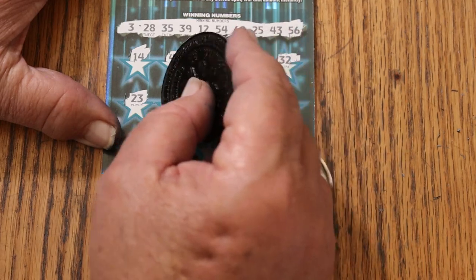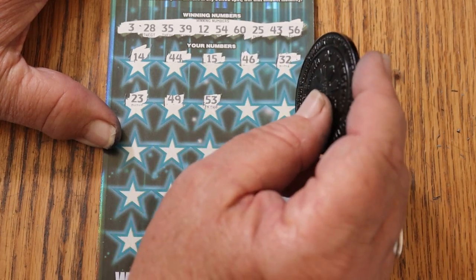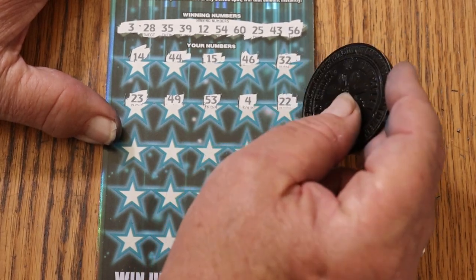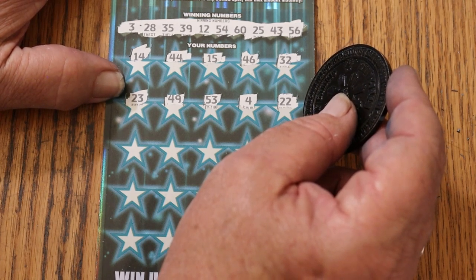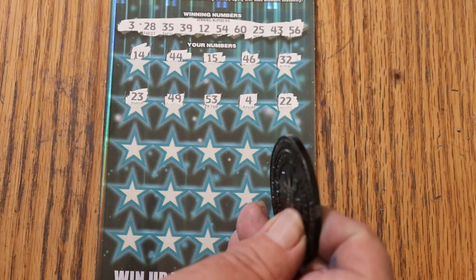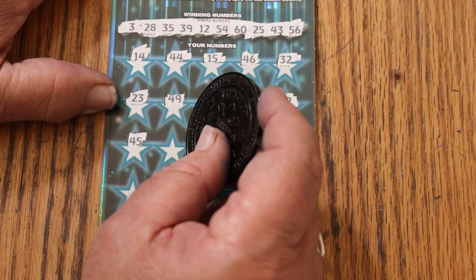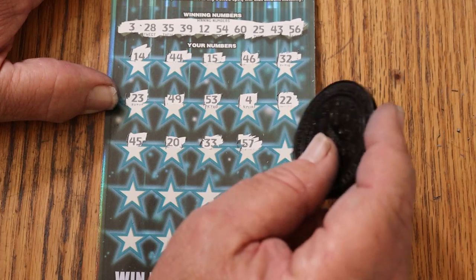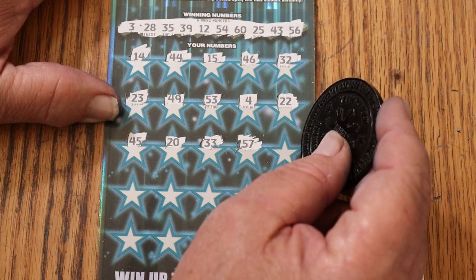I've yet to see a multiplier on these tickets ever. 49, 53. Which makes me think the multipliers, when they are used, have serious wins under them. Because I think I would have seen one — like a $50, 50 times multiplier with a dollar under it or something — by now. But none of that's shown up. 22. 45. 20. 33. Well, when we find our first multiplier, whenever that will be, we'll find out just what they are doing. 57.